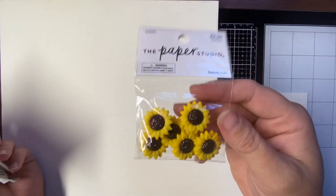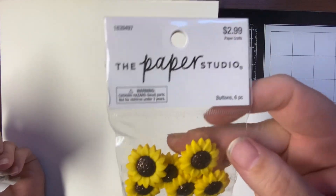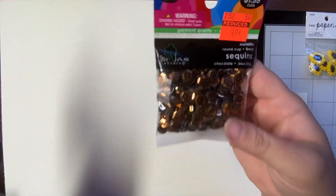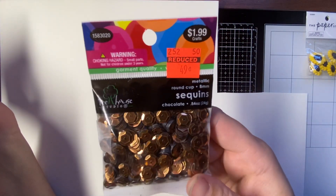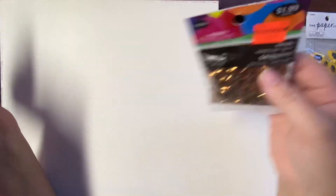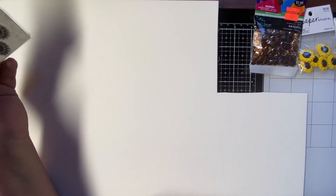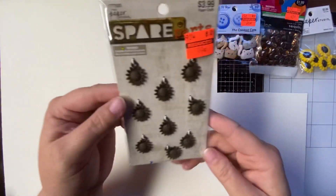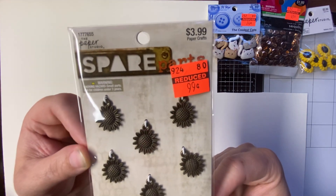The next item I got wasn't on clearance, but I just had to have them because they're sunflowers. And the next one is sequins for 49 cents — regular price $1.99. They're chocolate. And then I got these sunflower charms. Regular price $3.99. I got them for 99 cents.